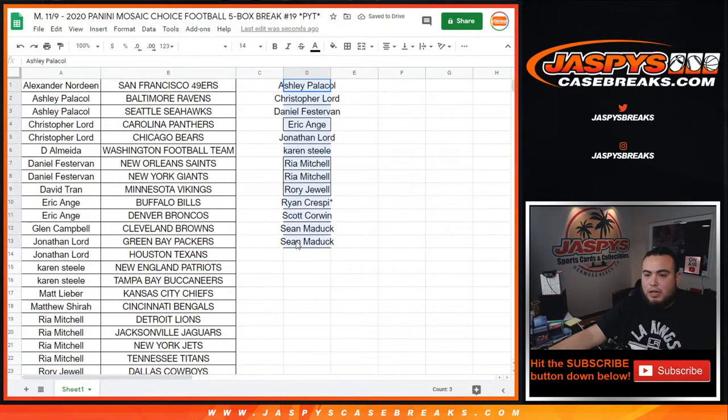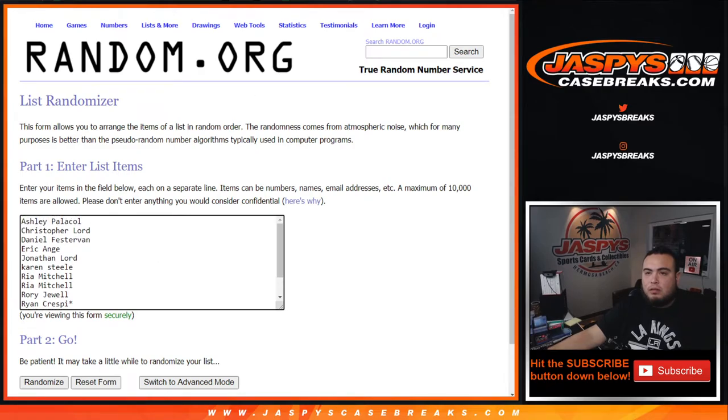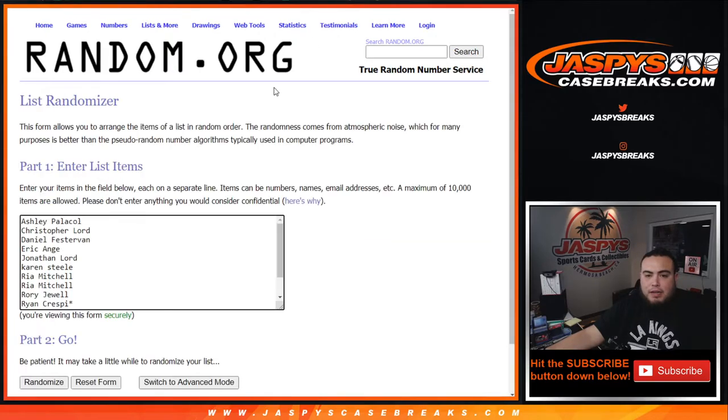Alright so 13 out of the possible 16 — a little bit better odds for you guys. So let's roll the dice — we got ourselves a four and a five, nine times, and the top five will get fifty bucks each. So four, five, nine — good luck.